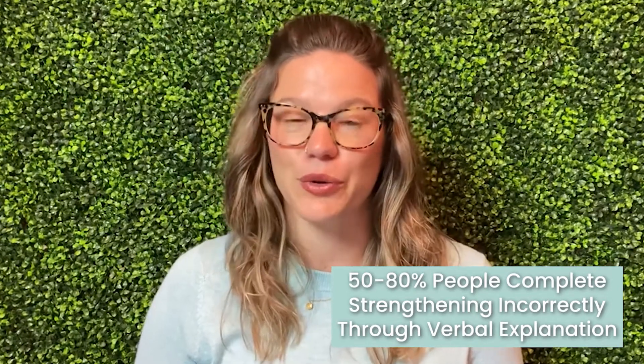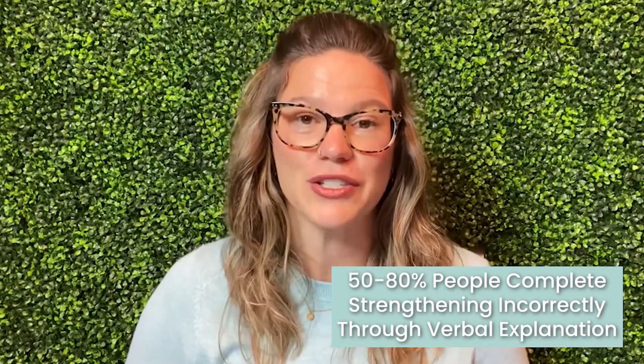My third tip is pelvic floor muscle strengthening, or as people commonly refer to it, kegels. You can't just do any old type of pelvic floor strengthening — you need to do it correctly, and 50 to 80 percent of people will complete it incorrectly through verbal explanation alone. If you have a PT close by, go to them; but if you can't, I have this amazing Luna Smartbead, which remembers your performance and completely takes the guesswork out of how to write your own program.